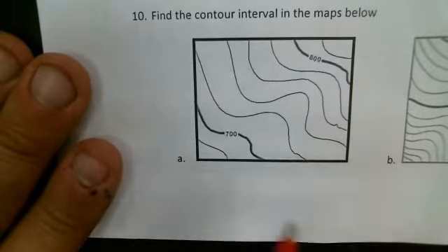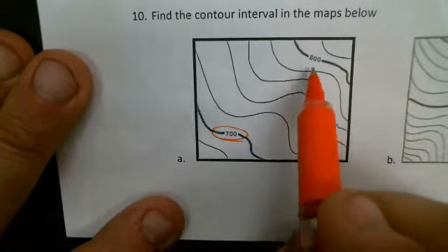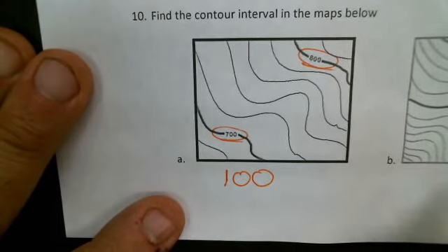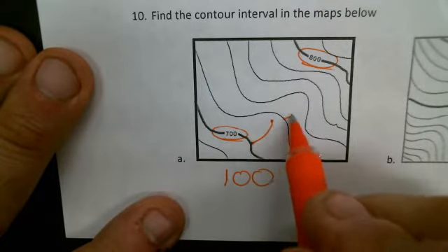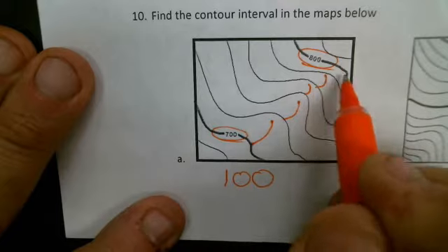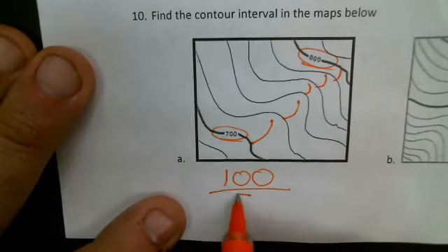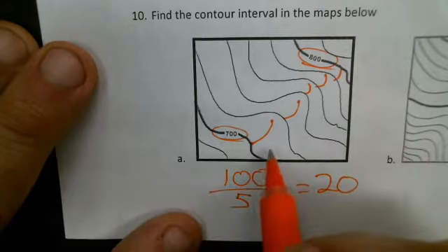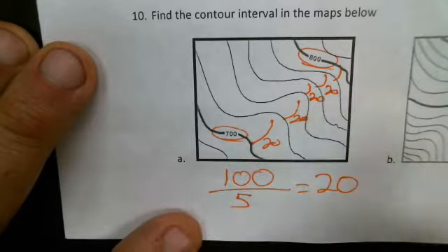Number ten: find the contour interval of the maps below. Here is 700 and here is labeled 800 — a difference of 100 feet between those known dark lines. There are one, two, three, four, five steps to get between those dark lines. So we divide 100 feet by five steps and end up with 20 feet per step. Each one of these intervals represents an additional 20 feet in elevation.